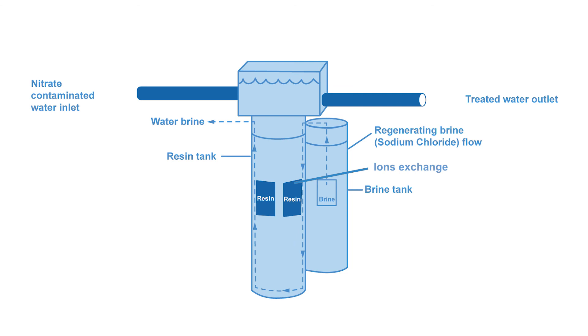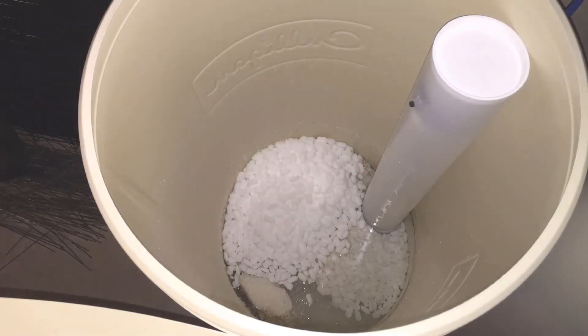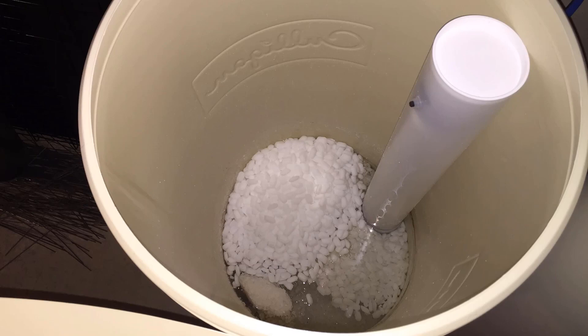The water is now considered softened. These units are large, point-of-entry water treatment systems, meaning they will treat all the water that is coming into the home. Maintenance on softener units requires the homeowner to keep the unit sufficiently full of salt pellets for keeping the resin charged.